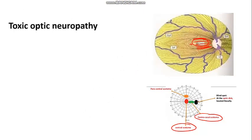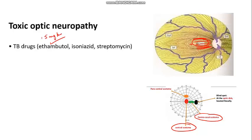These central and centrocecal scotomas occur in optic neuropathies caused by toxins. Among ATT drugs, ethambutol is the most likely culprit. The standard dose of 15 mg/kg daily is actually a very low dose to cause optic neuropathy. An important point: the neuropathy is reversible on stopping ethambutol. Rifampicin is the least likely TB drug to cause this.